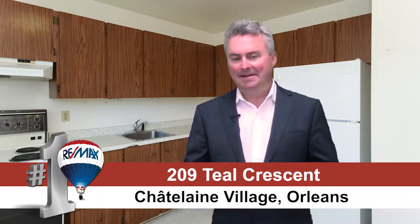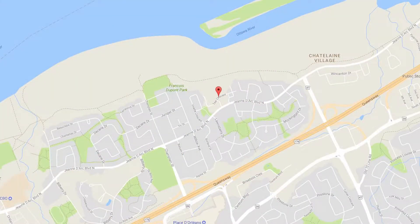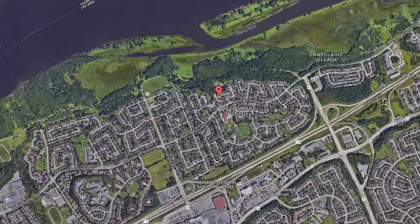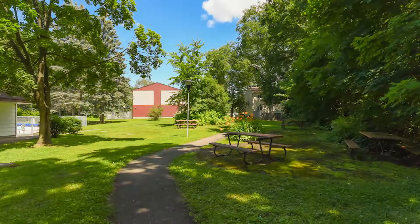This street is called Teal Crescent — a beautiful street nestled along the Ottawa River on the north side of the 174. I really like this location. It's a quiet location surrounded by mature trees, walking distance to the Ottawa River.